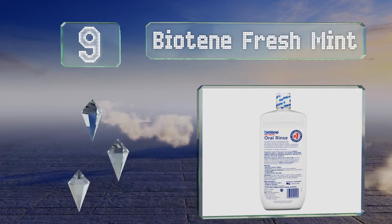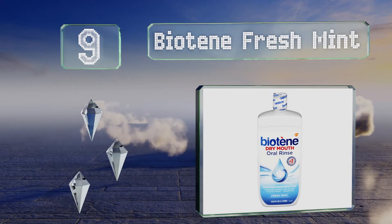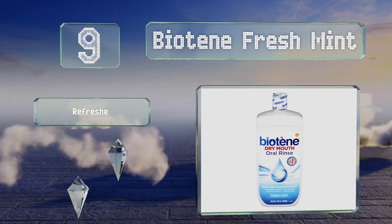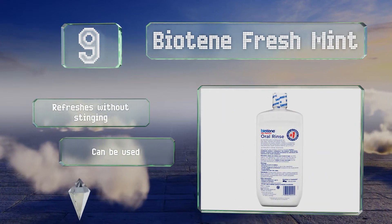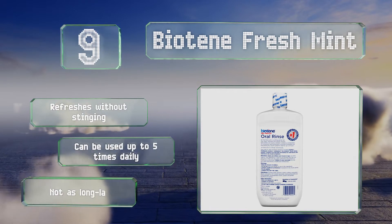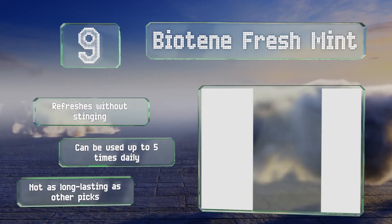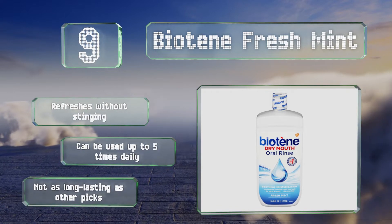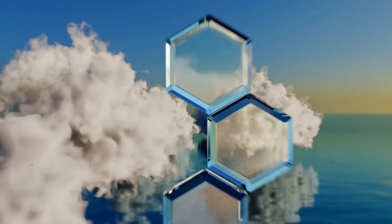At number nine, sufferers of mild to severe dry mouth will appreciate Biotène Fresh Mint, a soothing rinse that boasts moisturizers and humectants that work to alleviate symptoms for up to four hours. In addition to protecting you from odors and helping to prevent future cavities, it refreshes without stinging and can be used up to five times daily. But it's not as long-lasting as other picks.